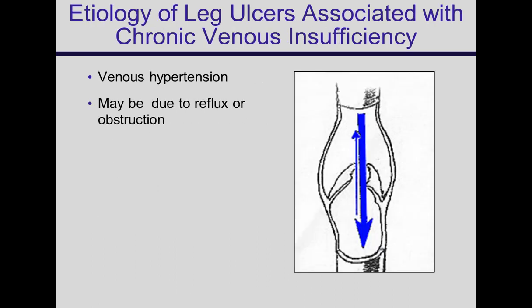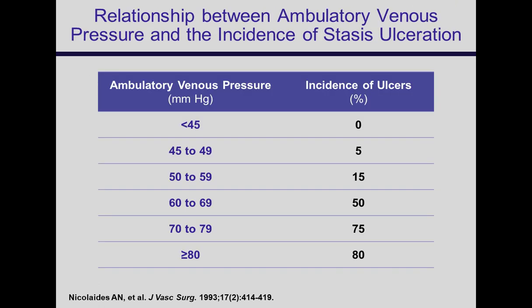What is the etiology — what is it about venous problems that lead to ulceration? Problems in the veins can be either reflux or obstruction. If you measure the pressure in an ankle vein, once it gets up to 50, 60, 70 millimeters of mercury, you have a high incidence of ulceration. This is venous hypertension, which is the underlying cause.